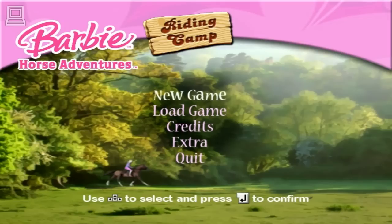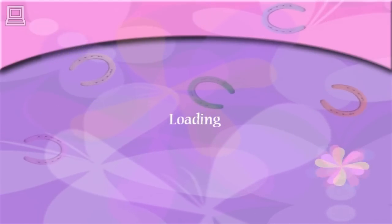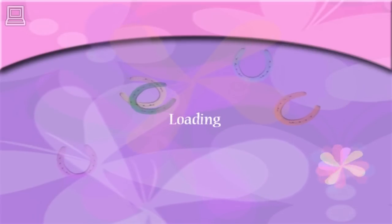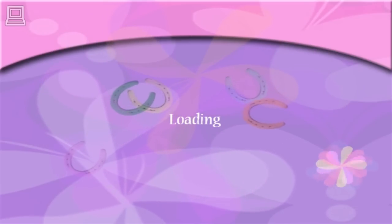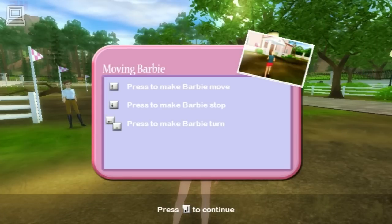Hi! Welcome to Barbie Horse Adventures! The Roberts stables look great! This will be a wonderful horse camping adventure!